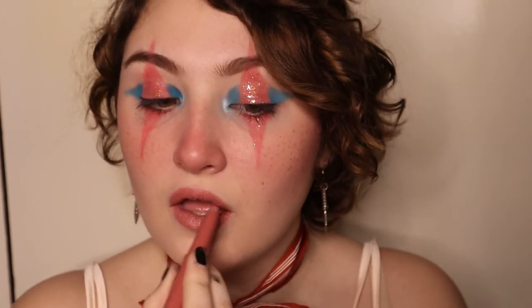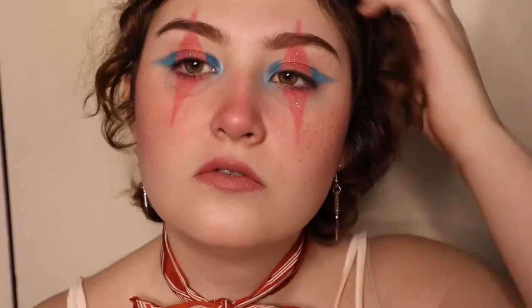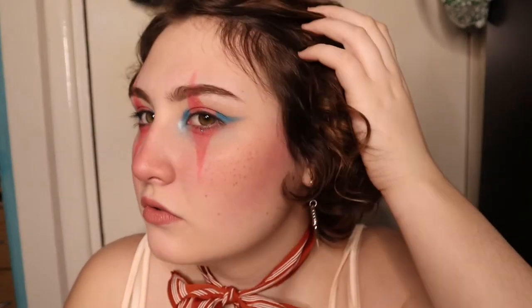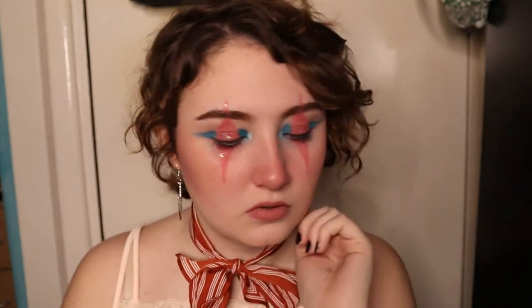Finally I finished off the look with a nude lipstick, but I definitely think a blue lip would look really cool as well. And there it is — the finished look! Super quick and easy. This gives me very strong baby clown vibes — you know, like one day I'll grow up and eat your face.